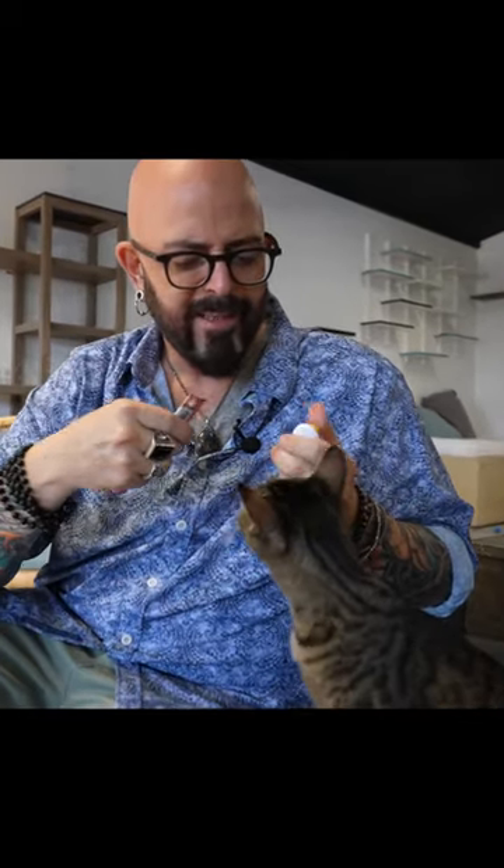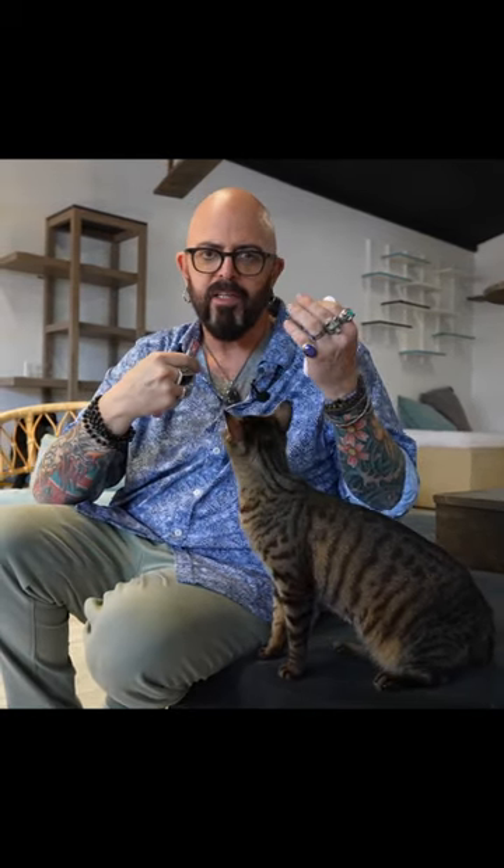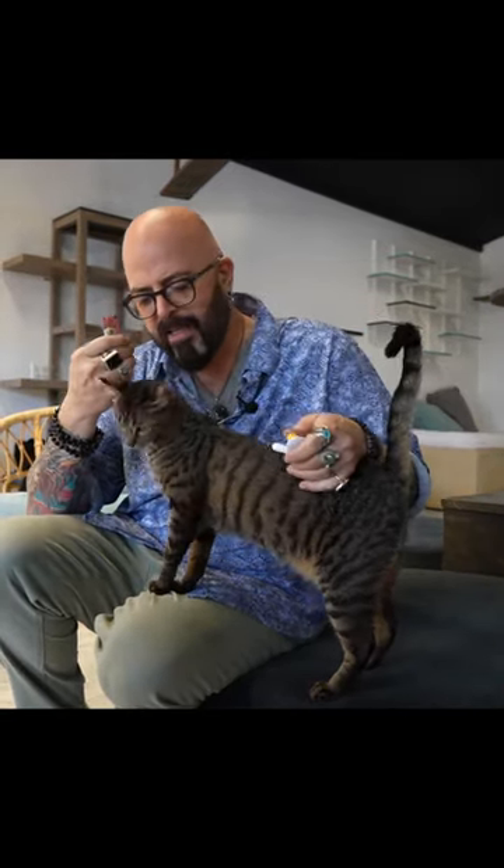All they're doing right now is learning that this click means this treat — that's all we're doing. From there we can get to some fun stuff like sits and high fives and that kind of thing.